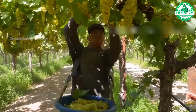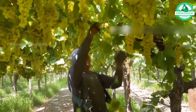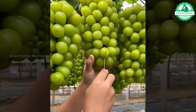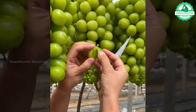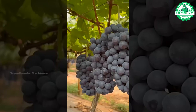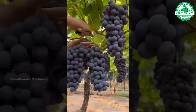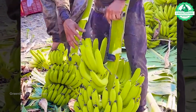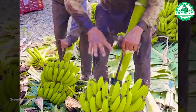Welcome back, fellow farmers and agriculture enthusiasts. In today's episode, we embark on an exciting exploration into the heart of modern farming: agricultural machinery. Prepare to witness the remarkable strength, precision, and awe-inspiring capabilities of these mechanical marvels that tirelessly work in our fields, serving as the backbone of our agricultural landscapes.